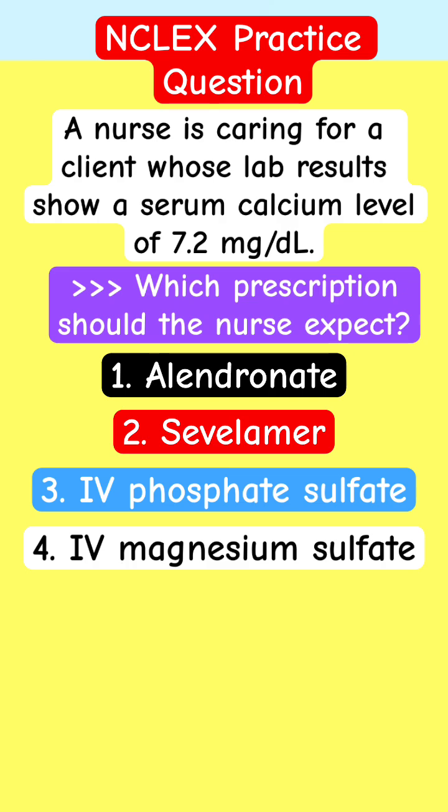A nurse is caring for a client whose lab results show a serum calcium level of 7.2. Which prescription should the nurse expect? Alendronate, sevelamer, IV phosphate sulfate, or IV magnesium sulfate?